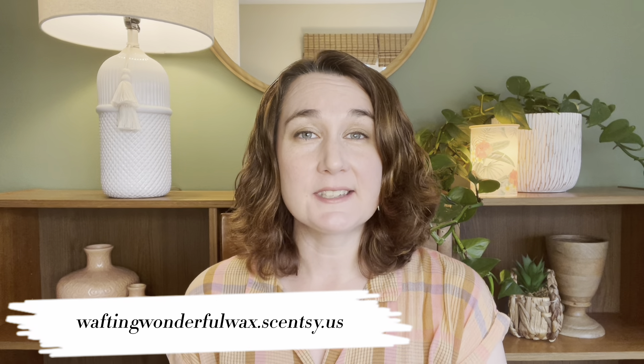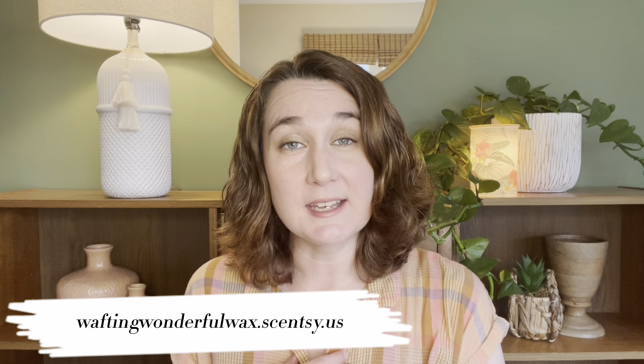Hey guys, Elizabeth Quinn here again with Elizabeth Scenes and Scents. Welcome back to my channel. Please don't forget to check out my website, which is waftingwonderfulwax.scentsy.us where I'm Liz Quinn, your lead Scentsy consultant.